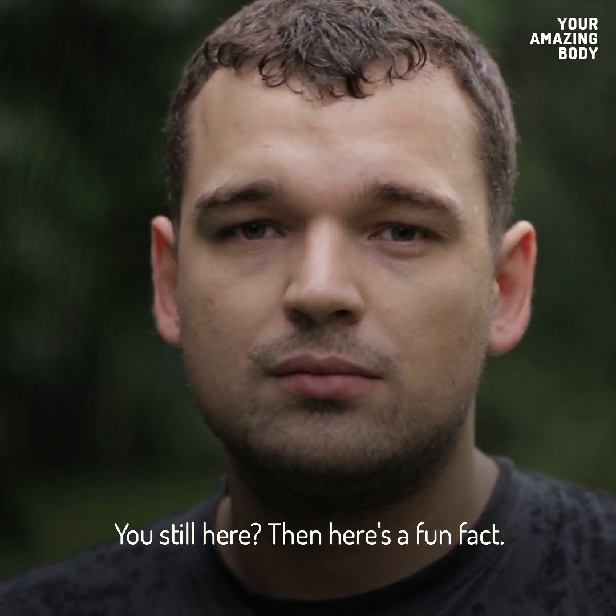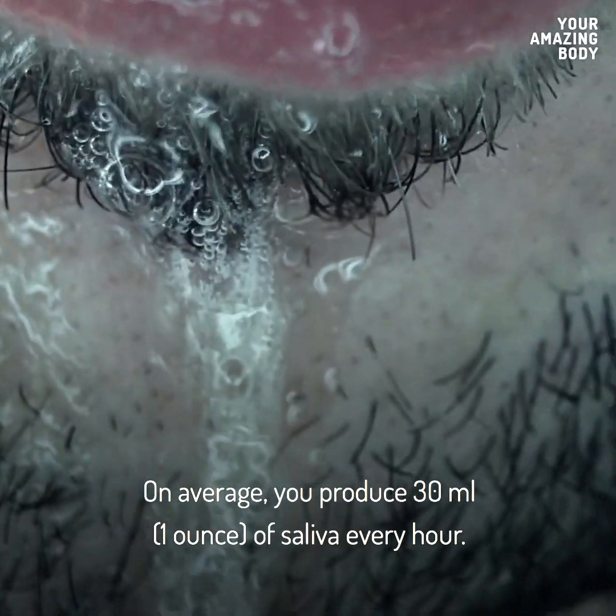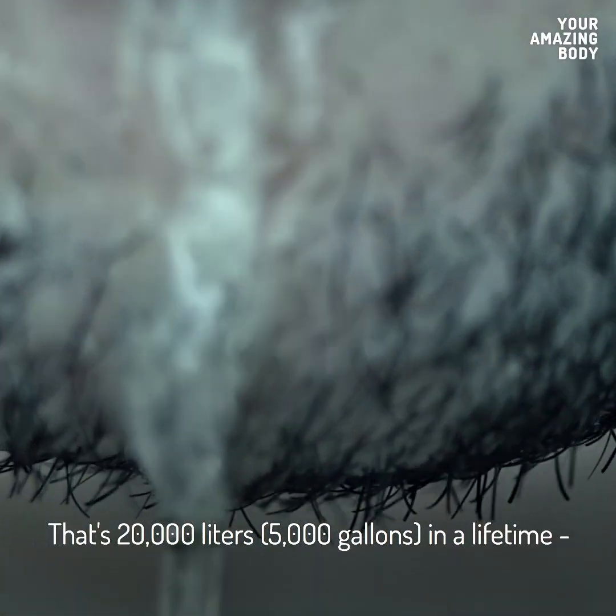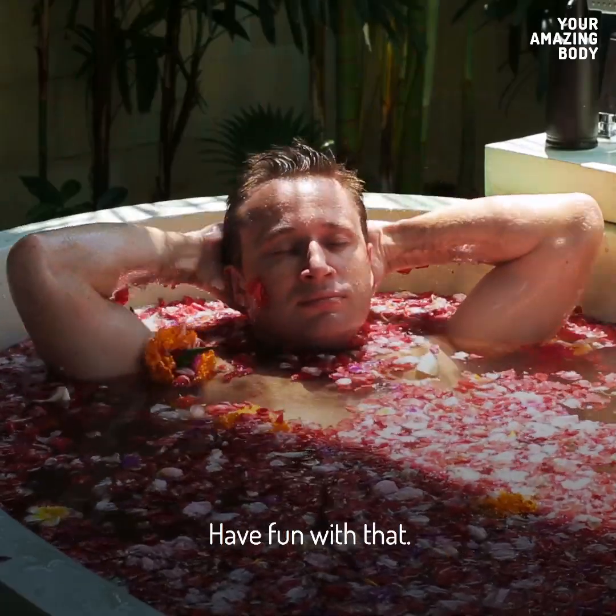You still here? Then here's a fun fact. On average, you produce 30 milliliters of saliva every hour. That's 20,000 liters in a lifetime — enough to fill 53 bathtubs to the brim. Have fun with that!